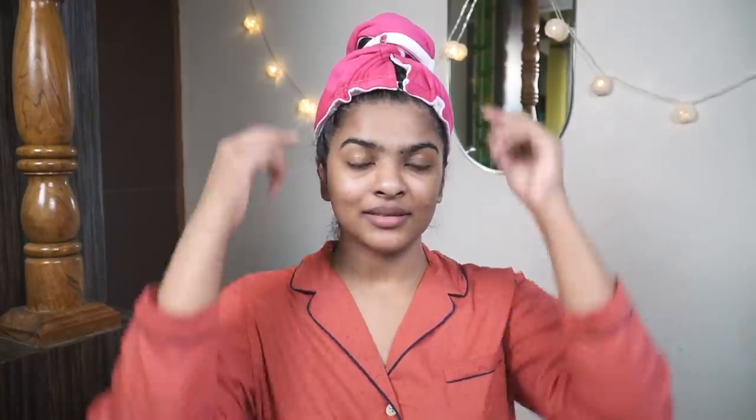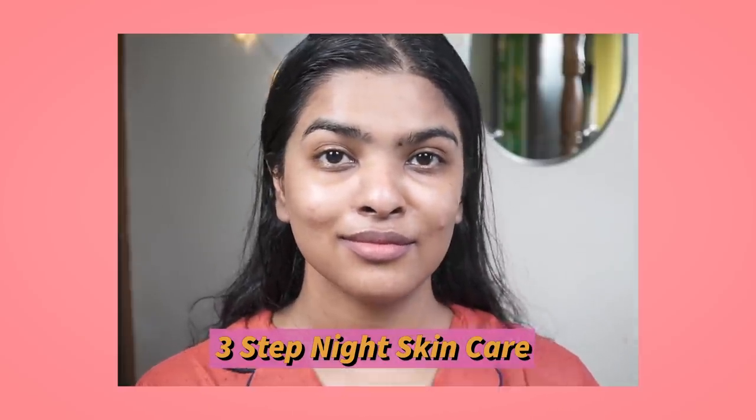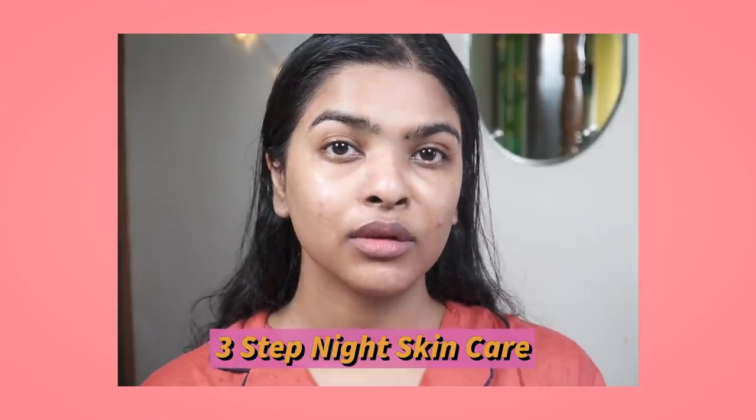My entire shower routine was off camera — if you're interested in all the products I used, click the 'i' button to watch my shower routine. I'm using a microfiber hair wrap instead of a cotton towel, which helps in absorbing water faster. I'm just going to air dry my hair completely.